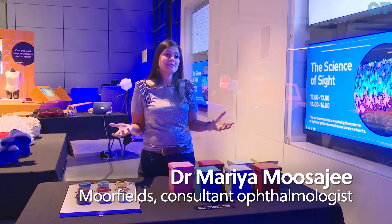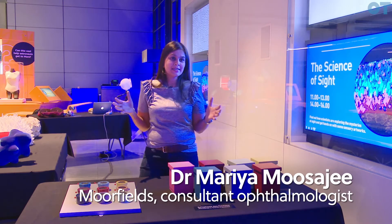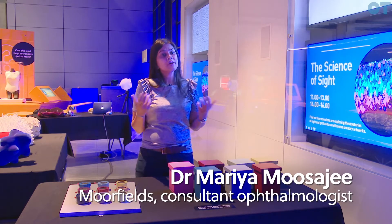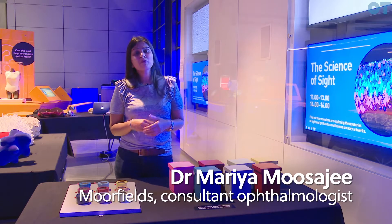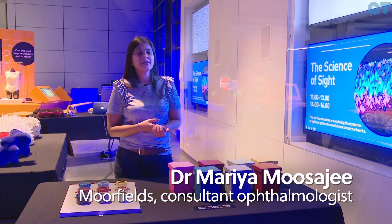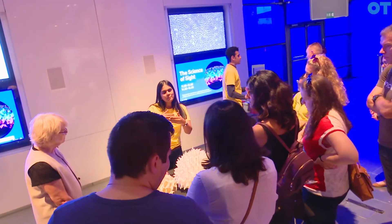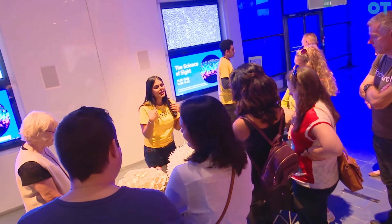This is the Science of Sight exhibition. It's an interactive educational exhibition which is really an opportunity for us to showcase the pioneering research that we're undertaking at Moorfields Eye Hospital and UCL Institute of Ophthalmology. It's also set up to promote the fact that art is accessible to everyone, not just those who are fully sighted.